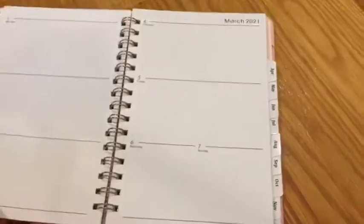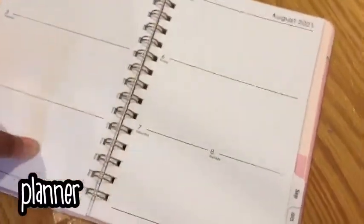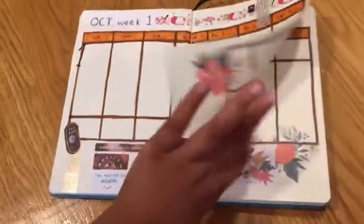Another way is by using the notebook as a planner. If you have any planners lying around, it would be an awesome way to get things done and to actually use them.